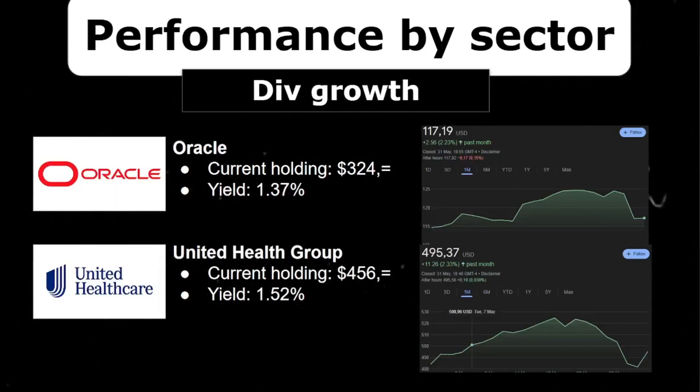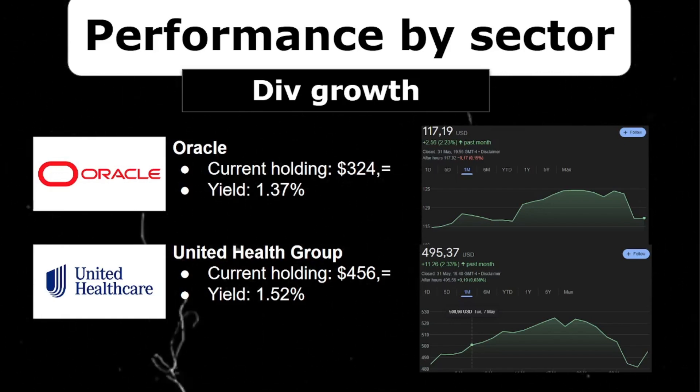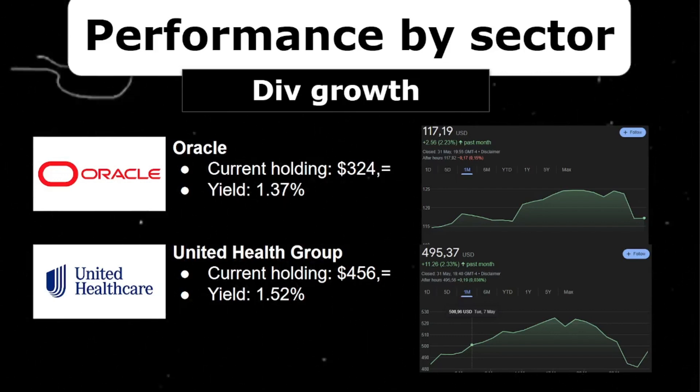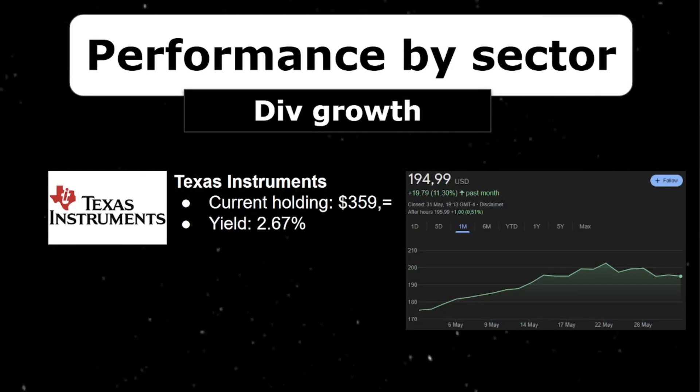A little American tech is good in everyone's portfolio. I'm very happy to have bought into Oracle — it has a great dividend growth rate of 11%, which outpaces inflation, and it's definitely a long-term hold for me. Price-wise it increased 2.23% and I'm already up 15%. I also bought into United Health Group, sitting at $461 with a current dividend yield of 1.5%, but most importantly a dividend growth rate of 13% — it will double its dividends every five years.